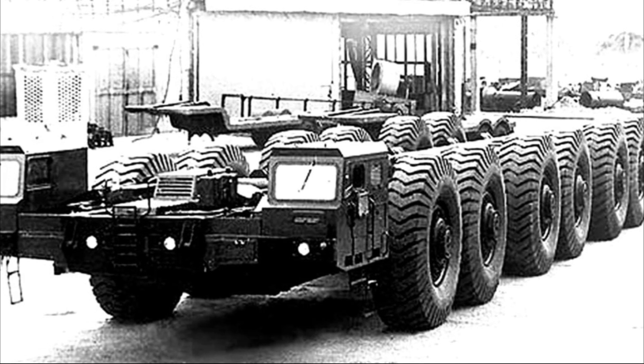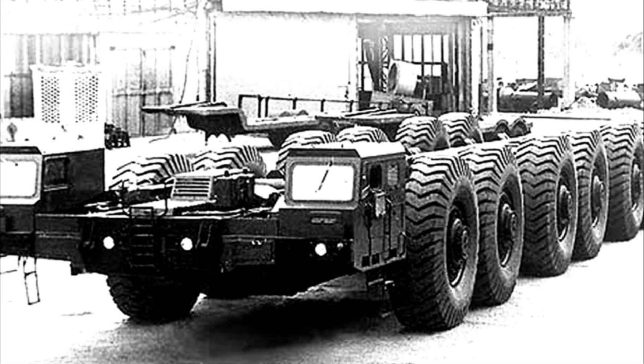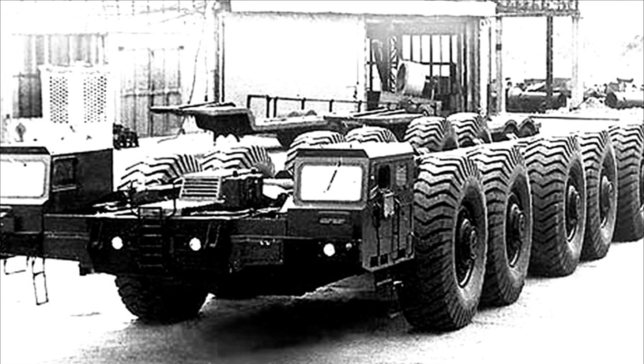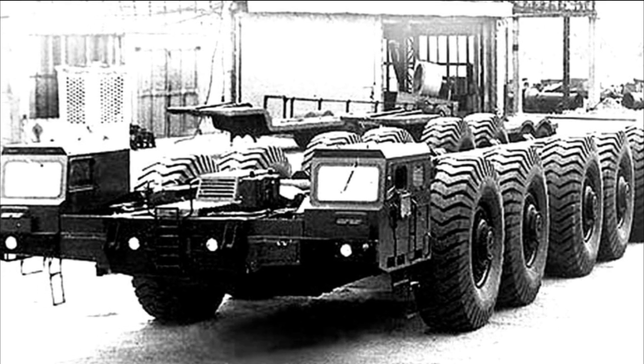With its own weight of 140 tons, this giant was able to carry 220 tons of payload. The total mass of the car with cargo exceeded 360 tons.